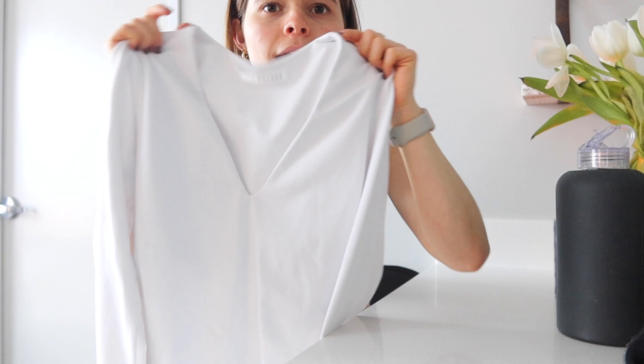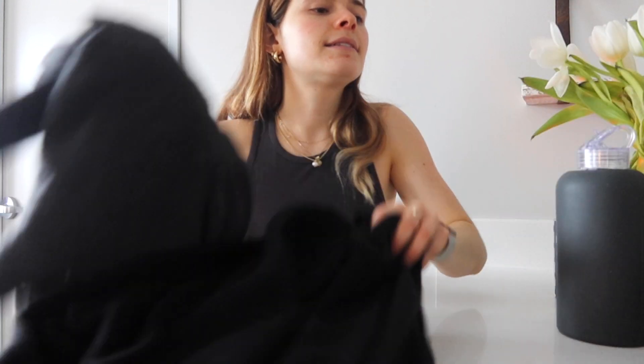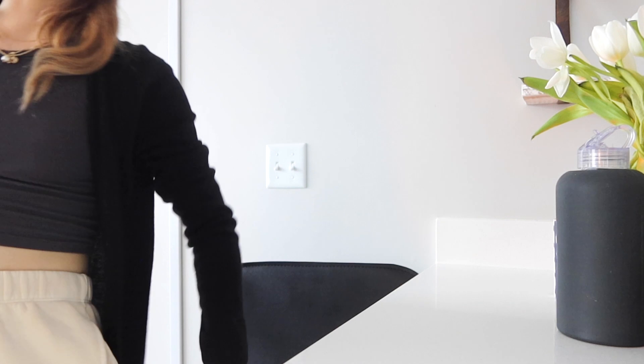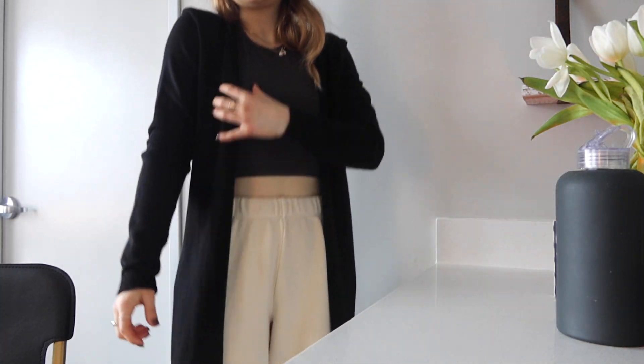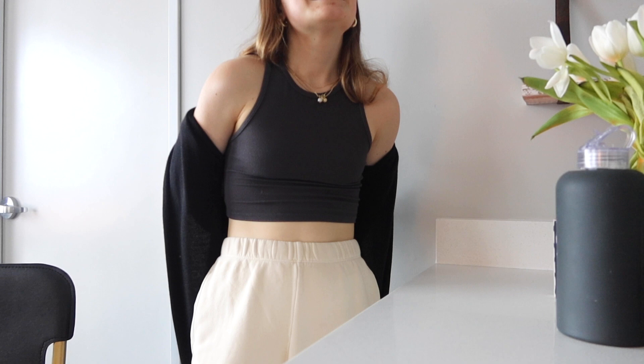Next is this little Susanna Monaco bodysuit — it's just white with a V-neck. I think it'll be so cute with the Agolde jeans I just showed you guys, or even cute with sweatpants. Super simple, and Susanna Monaco has great fabric — it's almost like a swimsuit fabric. Next is this Mini Rose cashmere long cardigan. It literally goes down really far — it's long and oversized and comfy. I think it'll be so cute with leggings, with jeans, with anything. I've been wanting a long cardigan for a while.